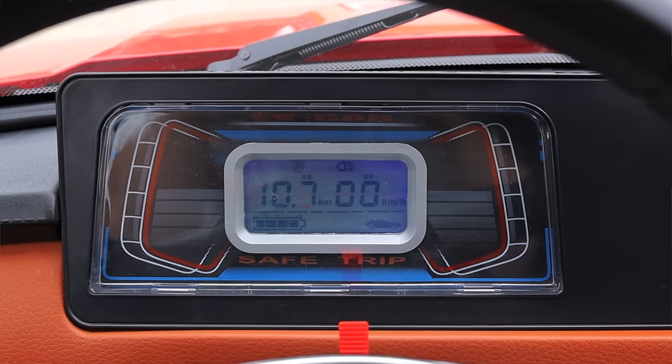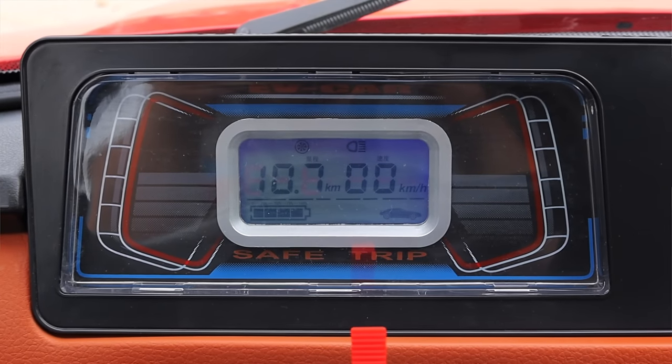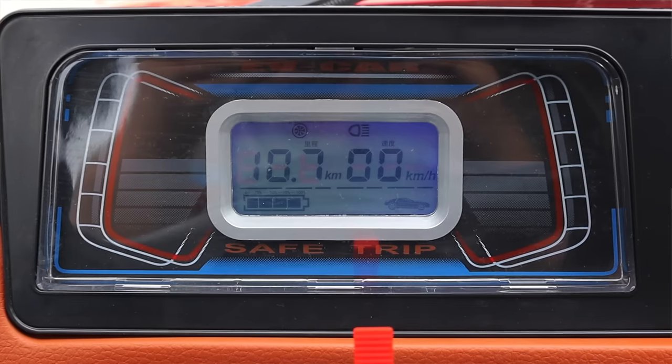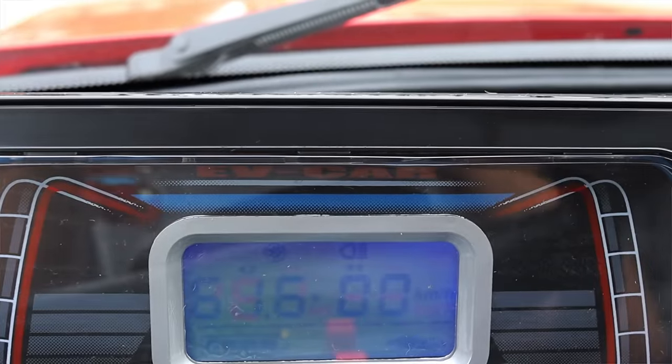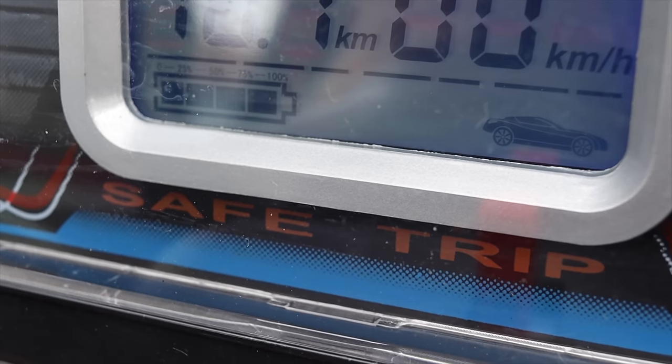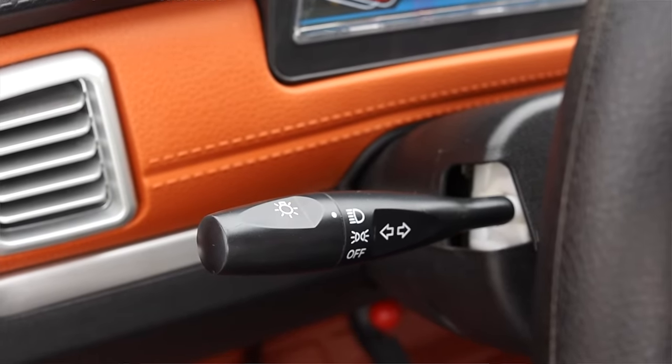In front of me I actually do have a gauge cluster giving me some information like my speed and battery life. The battery is just shown on a battery diagram, and again, this is a Chinese import, so there are a lot of Chinese characters in the gauge cluster and information screen. I also like that it says 'EV car safe trip' on the gauge cluster. On the steering wheel I do have a horn, which sounds like it's directed at me, and I do have turn signal stalks like a normal car.